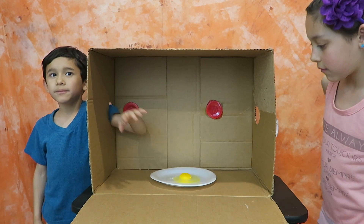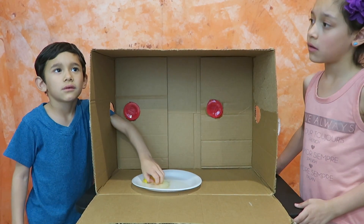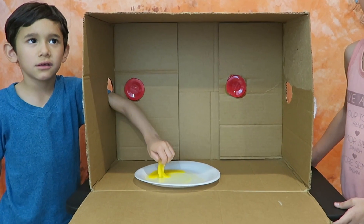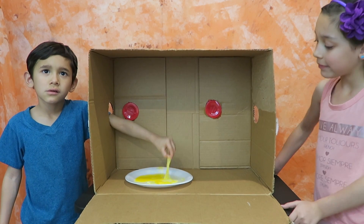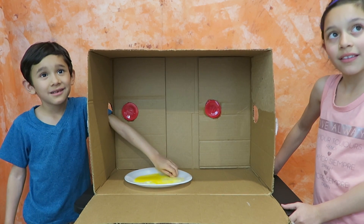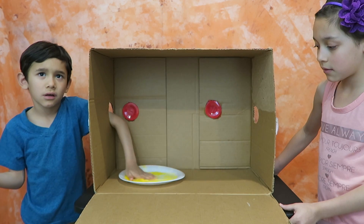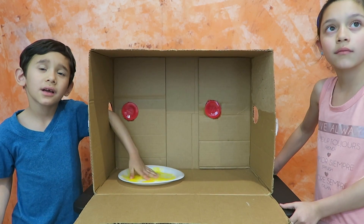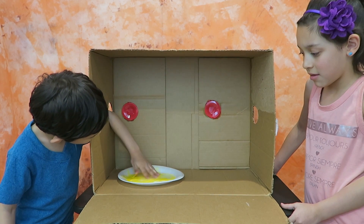Okay Liam, ready, set, go! What is it? What do you think, Liam? Octopus? Is that your final guess? One, two, three — what do you think it is? Slime? No — take a look. Wow, it's an egg, Liam!